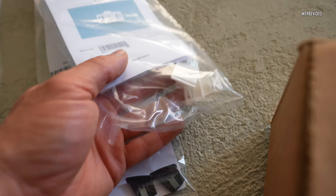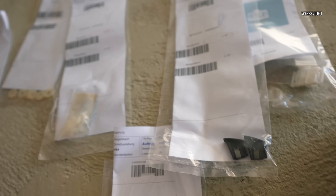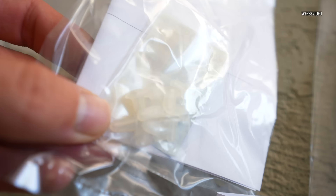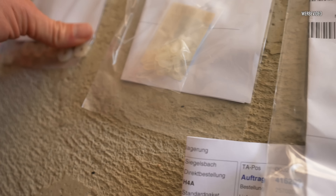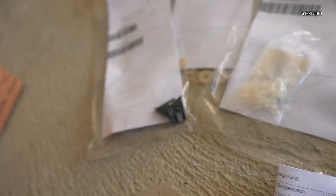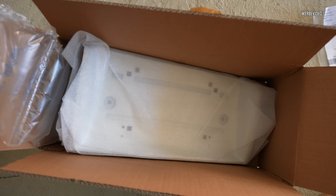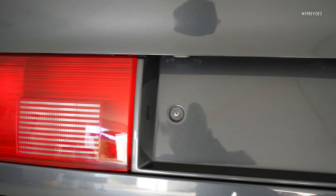We also have a switch for the center console, clips for the Zierleisten, and some covers for the trim strips at the door. Here, very importantly — we've really been waiting for these — these small Einsteckmuttern (push-in nuts). These are also for the Zierleisten. Full program. Then I've also secured the cover for the US rear plate holder here, because I have a second set — you never know in case of an accident or defect.